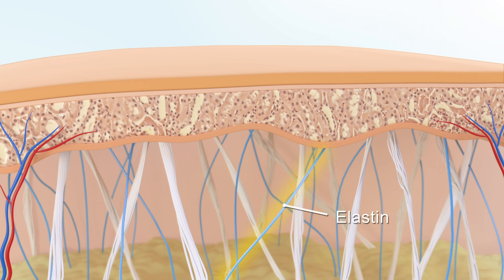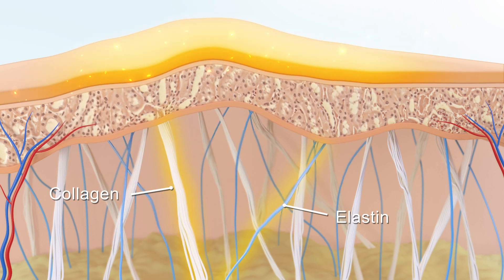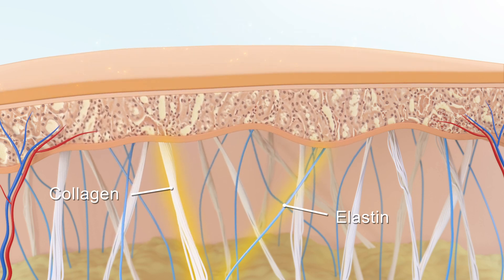Elastin, responsible for our skin's youthful bounce, and collagen, which keeps it from sagging, are proteins that maintain our firm and supple complexion while we're young. Also naturally present is hyaluronic acid that's essential for optimum hydration.